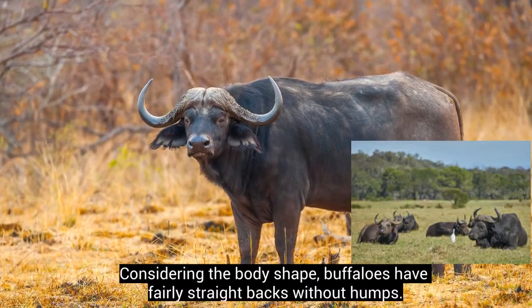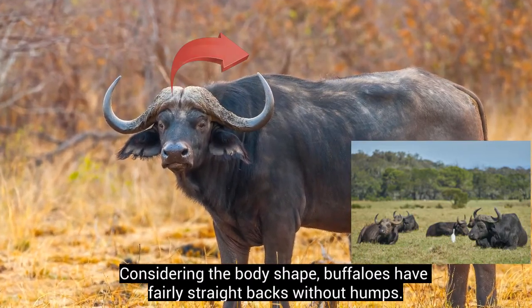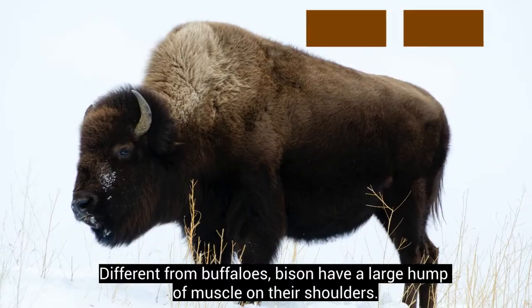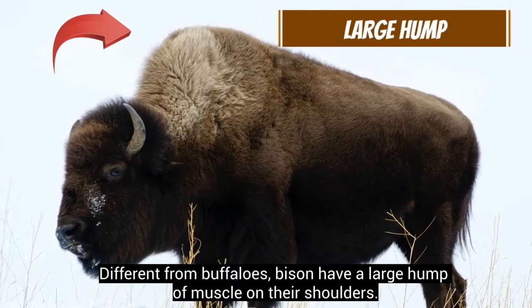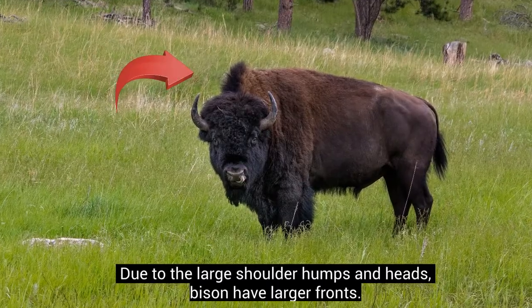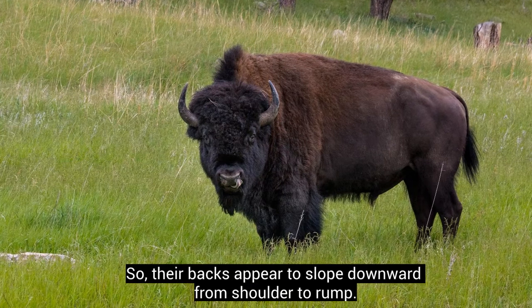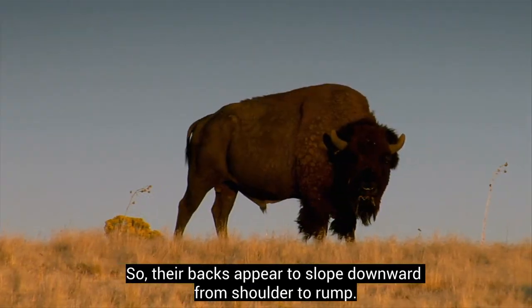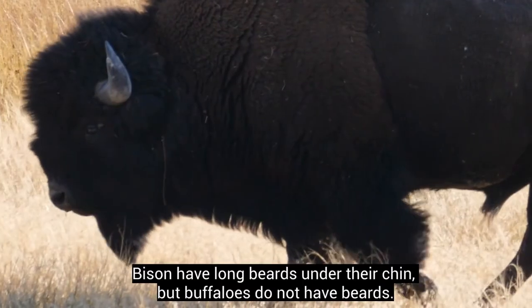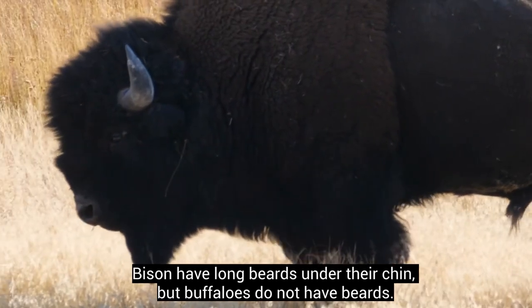Considering the body shape, buffaloes have fairly straight backs without humps. Different from buffaloes, bison have a large hump of muscle on their shoulders. Due to the larger shoulder humps and heads, bison have larger fronts, so their backs appear to slope downward from shoulder to rump. Bison have long beards under their chin, but buffaloes do not have beards.